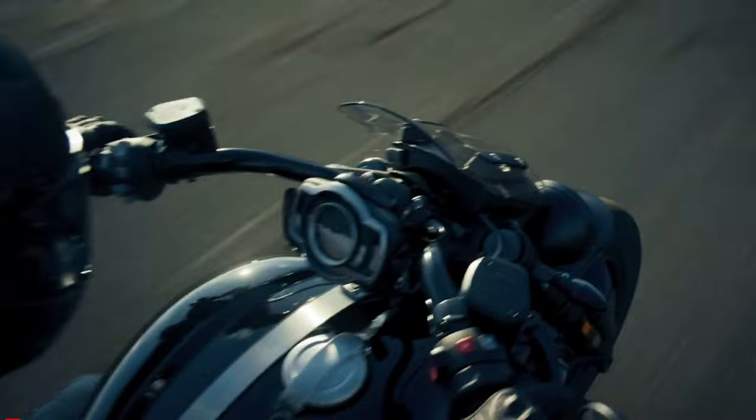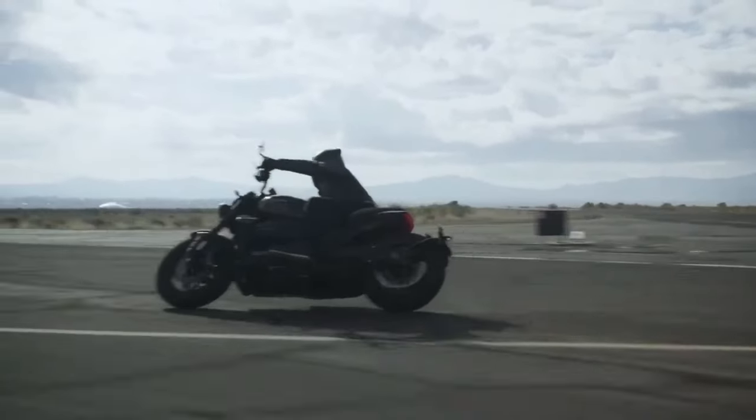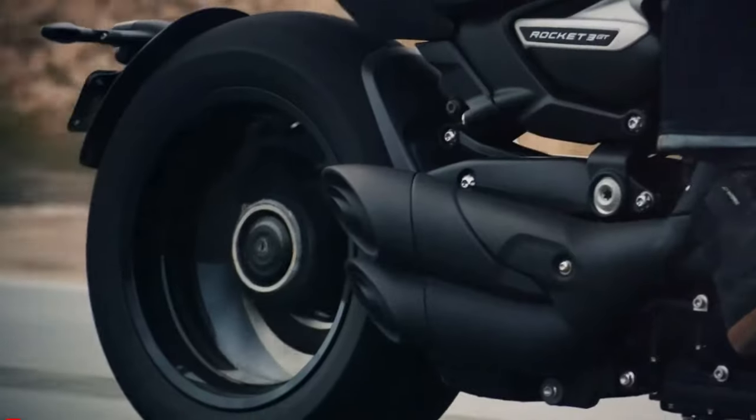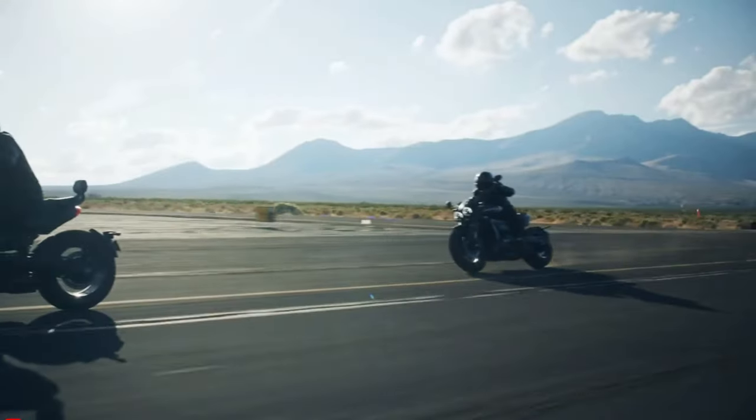From ride-by-wire throttle control to multiple riding modes, it offers customizable performance to suit any rider's preferences. With features like traction control, cornering ABS, and cruise control, the Rocket 3 Storm delivers both excitement and peace of mind on every journey.